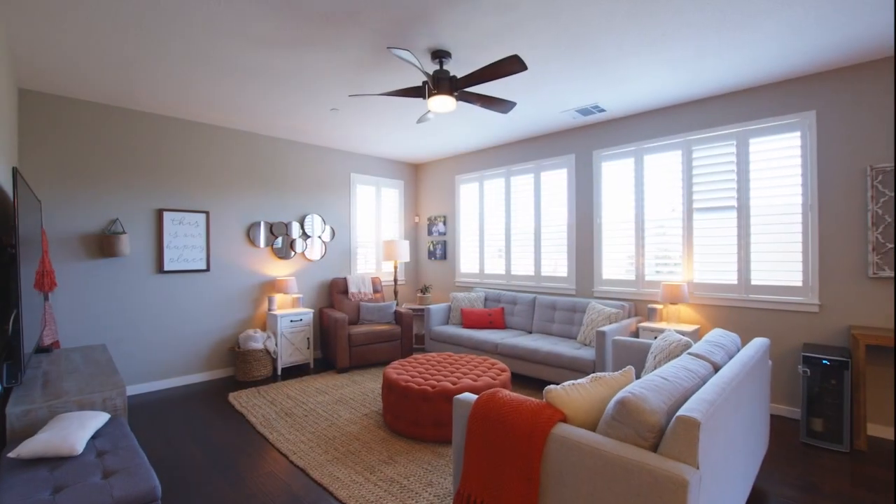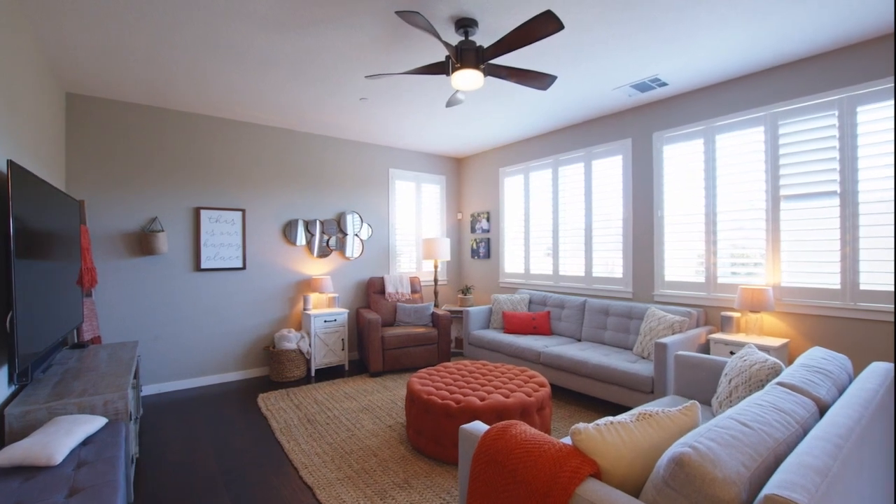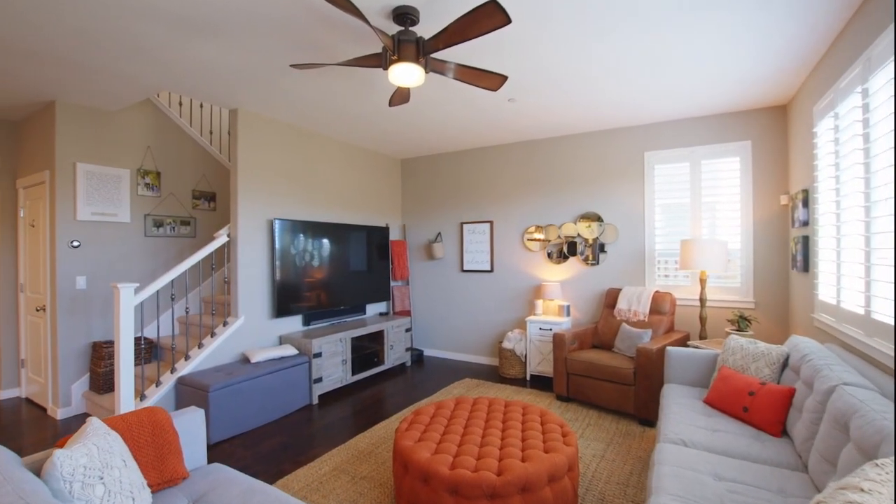This home features four bedrooms, three baths, two stories, and it's 2,340 square feet of living space.